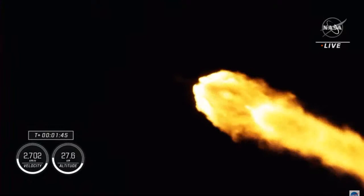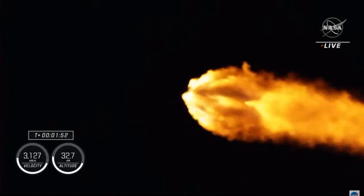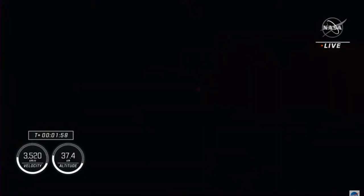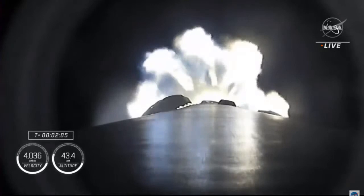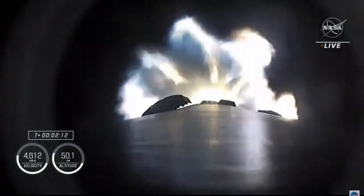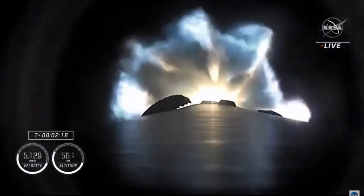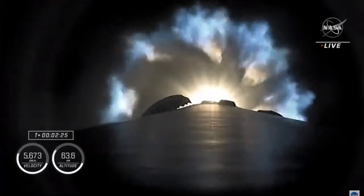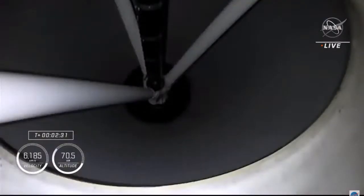Falcon 9 is now traveling at more than 1,500 miles an hour. The MVAC engine chill for the second stage has started. We have about 30 more seconds of first stage firing to bring our four astronauts toward orbit. Coming up in about 20 seconds: shutdown of the nine Merlin engines, then stage separation, then ignition of the second stage engine to propel Dragon and the Falcon 9 second stage into orbit.